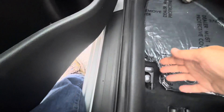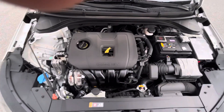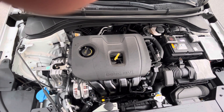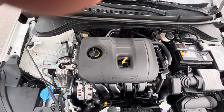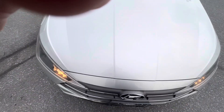Hood release here, trunk release, and fuel door release are all here. Let's check under the hood and make sure the engine's there, because you can't hear it running it's so quiet. Yep, there it is — really, really nice. It's a 16-valve 2.0-liter engine, and this car gets in the high 30s miles to the gallon. Super clean, excellent condition vehicle.